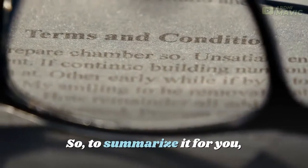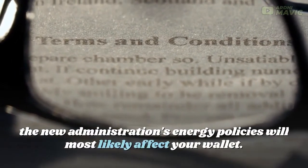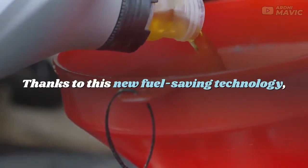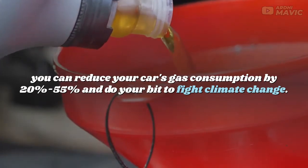So, to summarize it for you, the new administration's energy policies will most likely affect your wallet. But we have good news for you today — the war isn't lost for the ordinary consumer. Thanks to this new fuel-saving technology, you can reduce your car's gas consumption by 20% to 55% and do your bit to fight climate change.